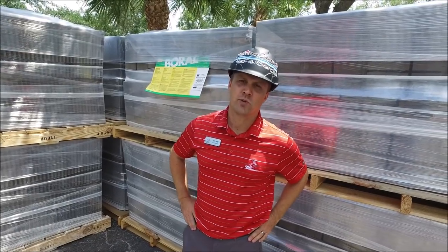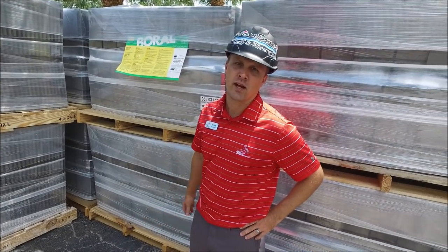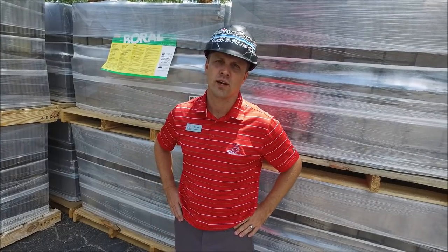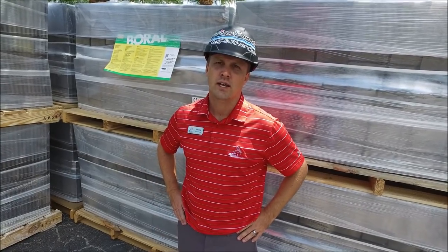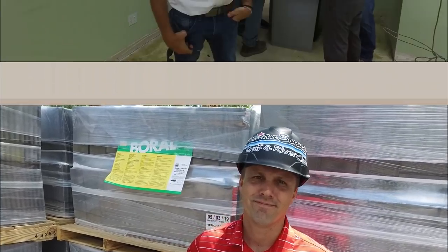Just outside the building — I wanted to mention the weathered ash roof tile has arrived. This is for the main part of the building. They'll start working on the roof tile within the next week or so and you'll start seeing the roof start to take a bit more shape.